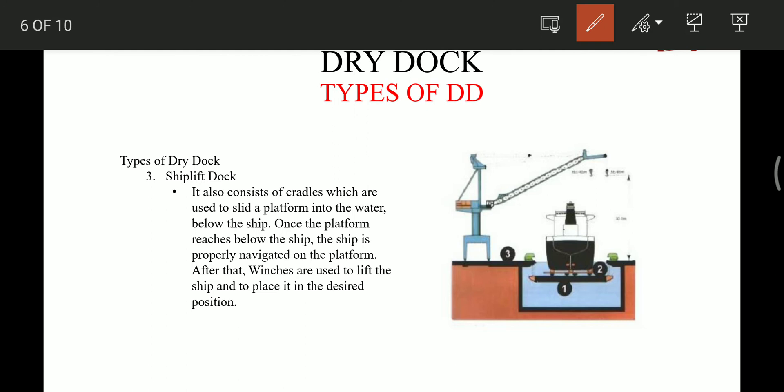The third type of dock is the ship lift dock. It consists of a cradle used to slide a platform into the water below the ship. Once the platform reaches below the ship, the ship is properly navigated onto the platform. Then winches are used to lift the ship and place it in the desired position. This type of dock is mostly used for small ships.